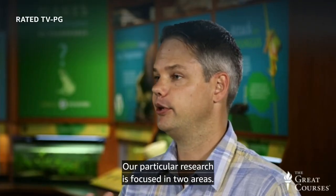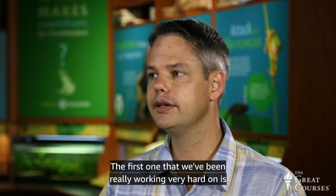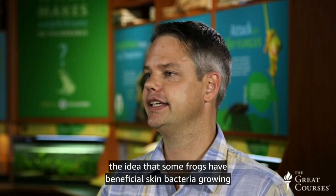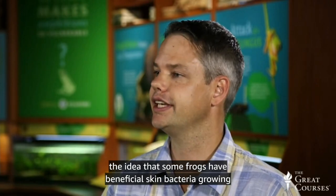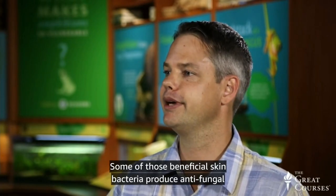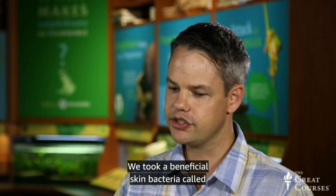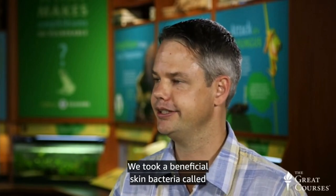Our particular research is focused on two areas. The first one we've been working very hard on is the idea that some frogs have beneficial skin bacteria growing on their skin, and some of those beneficial skin bacteria produce antifungal compounds. We took a beneficial skin bacteria called Janthinobacterium lividum, and it's bright purple.